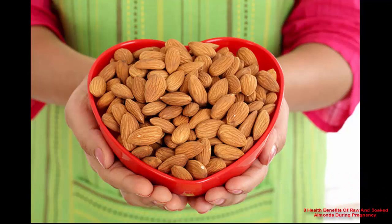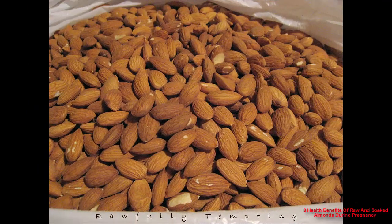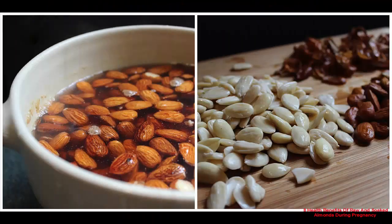Eight health benefits of raw and soaked almonds during pregnancy. A research study concludes regular consumption of peanuts and tree nuts — almonds, walnuts, and so on — is linked to reduced nut allergies in babies. Mothers-to-be are often asked to avoid nuts if they had a history of allergies in their family, to prevent the baby from developing nut allergies. But this is not the case anymore, as there are findings that prove nuts to be beneficial for the growing baby.